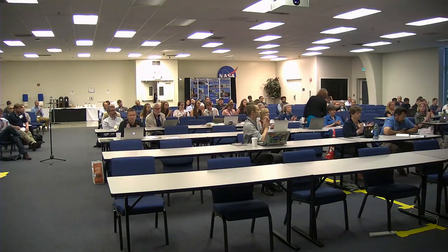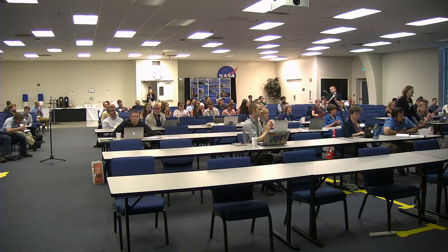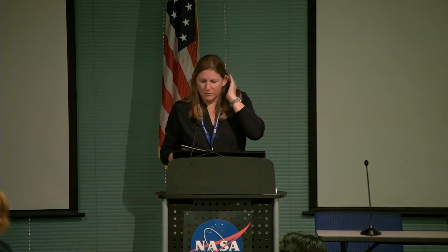Lunar science, planetary science community as well. Okay, thanks very much, everybody. So we have one more overview talk before we go to the parallel session. Sarah Valencia is going to talk to us about the geochemistry parallel session.